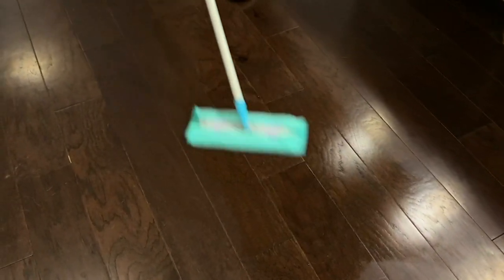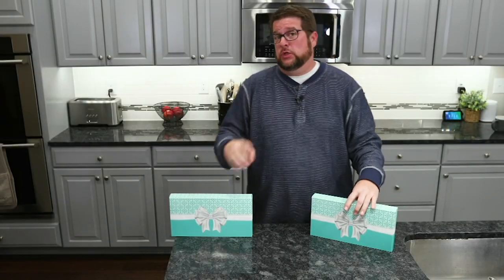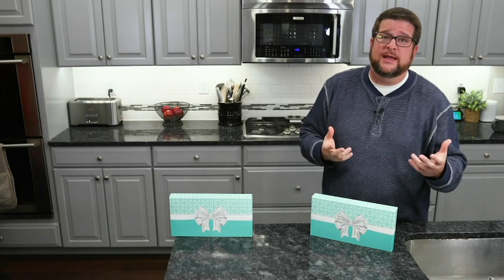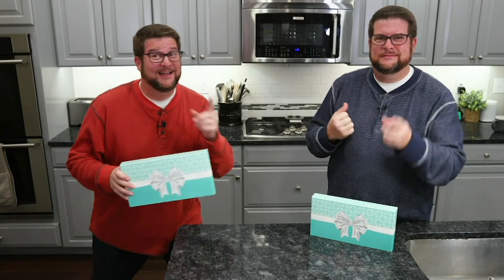What we like to do is — because we have dogs — we mop all the time. I love this kit because you get two sets, not just one. You could actually give one to your mom, you could give one to your dad, or you could keep one for yourself. Happy cleaning.